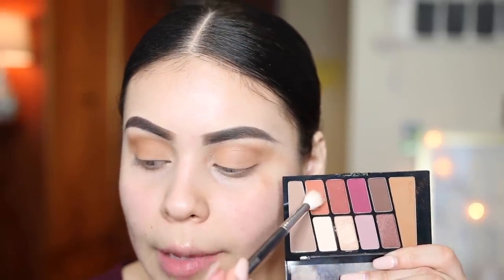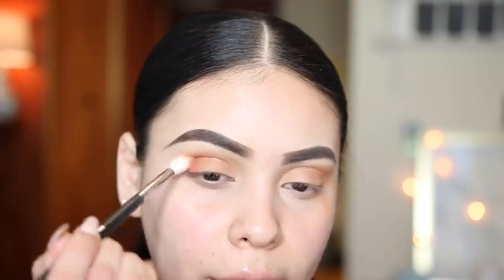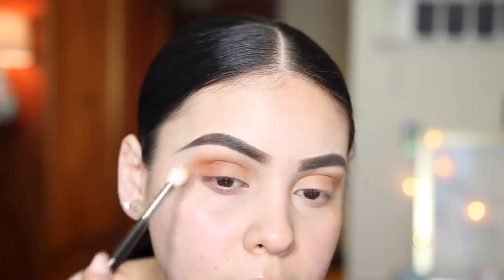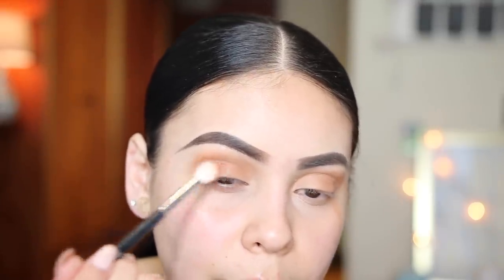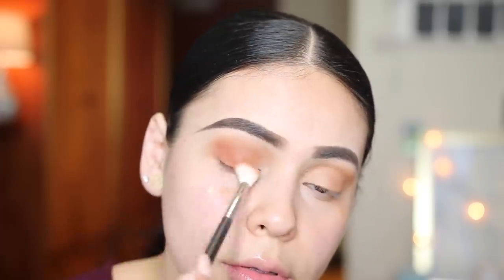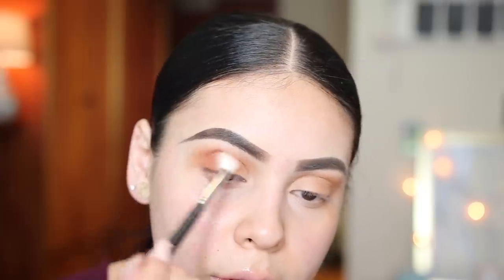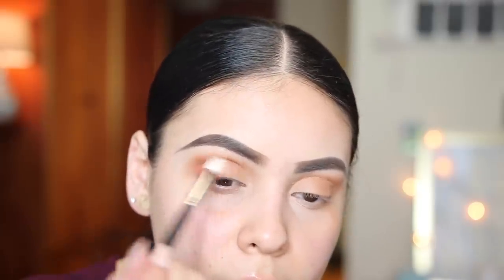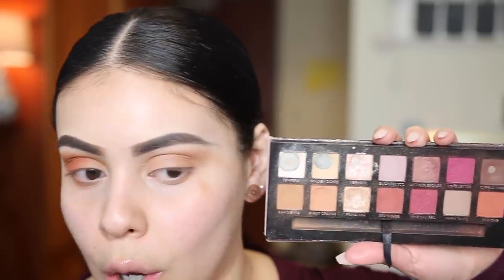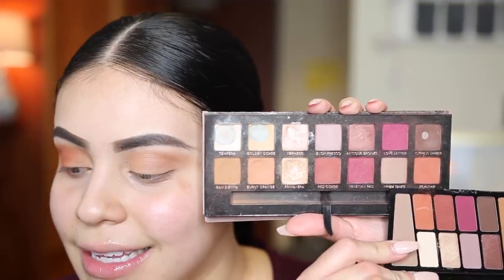To deepen up the crease I'm using a Morphe M441. In the Wet n Wild palette I'm picking up the orange color and applying it to the outer part of my crease, building these shades up pretty intense. Then with a Morphe M518 I pick up the shade Ralgar in the Anastasia palette — it is literally identical, you guys!